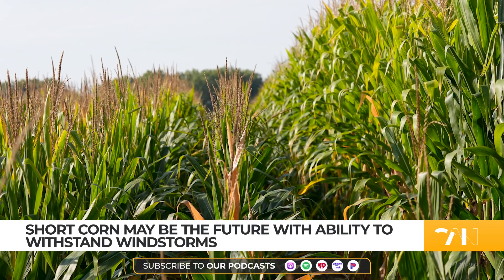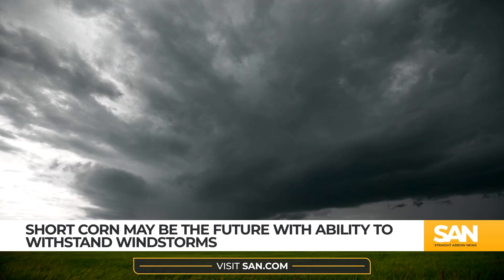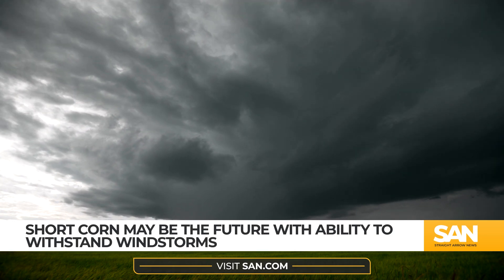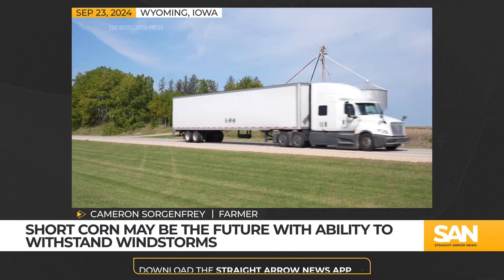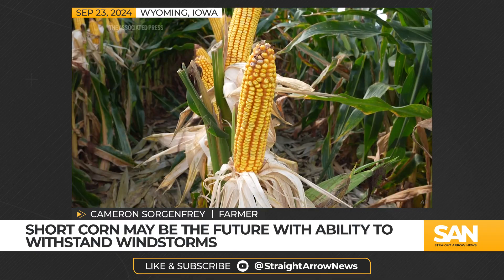Scientists note the crop shows promise in withstanding powerful windstorms like a derecho that hit the region in 2020. It changed a lot of people's lives — that afternoon when you saw it and drove around, it was a real mess. A lot of stuff destroyed, and most of the corn crop was pretty well flat. Nebraska had an event last year where their short corn was pretty much 90 to 100 percent stand, and the tall corn beside it was 30 to 40.